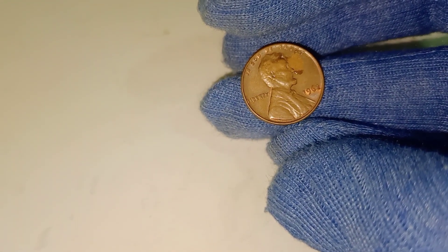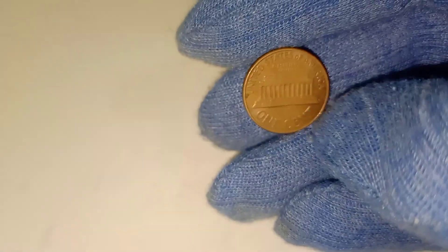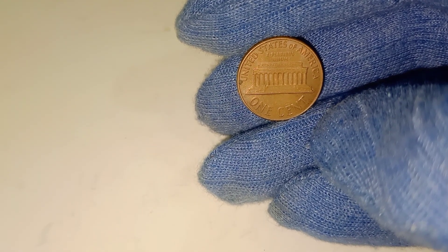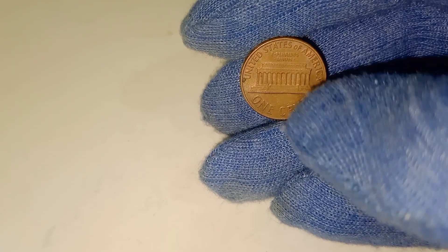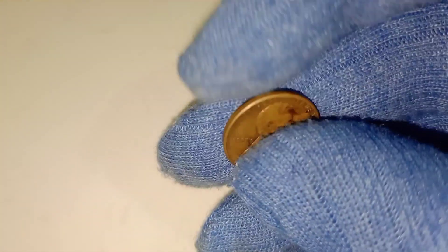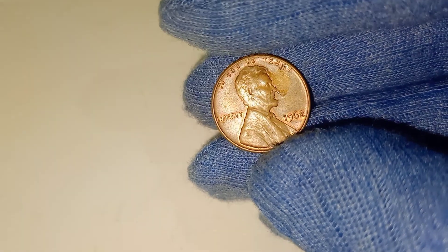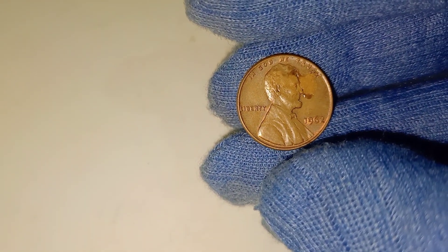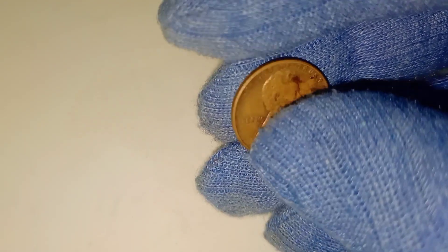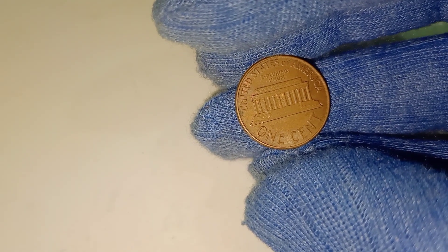But condition alone isn't enough to get you to the $60,000 mark. The real jackpot comes when your penny also features rare minting errors. These errors are small, unintentional mistakes made during the minting process, and they can be incredibly valuable. Some 1962 pennies were struck with double dies, meaning that certain parts of the coin's design — such as the lettering or Lincoln's profile — appear twice due to a misalignment during the minting process. In addition to double dies, other errors like off-center strikes or planchet errors, where the metal blank used to make the coin was defective, can also dramatically increase a penny's value. Coins with these errors are rarer and harder to find, and collectors are willing to pay top dollar to add them to their collections.